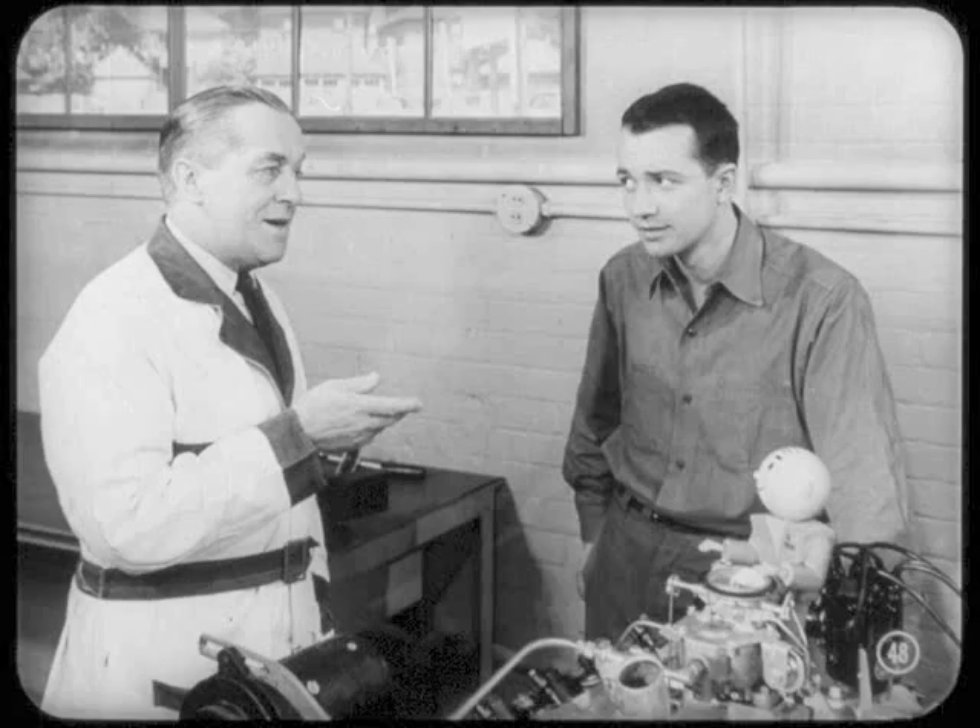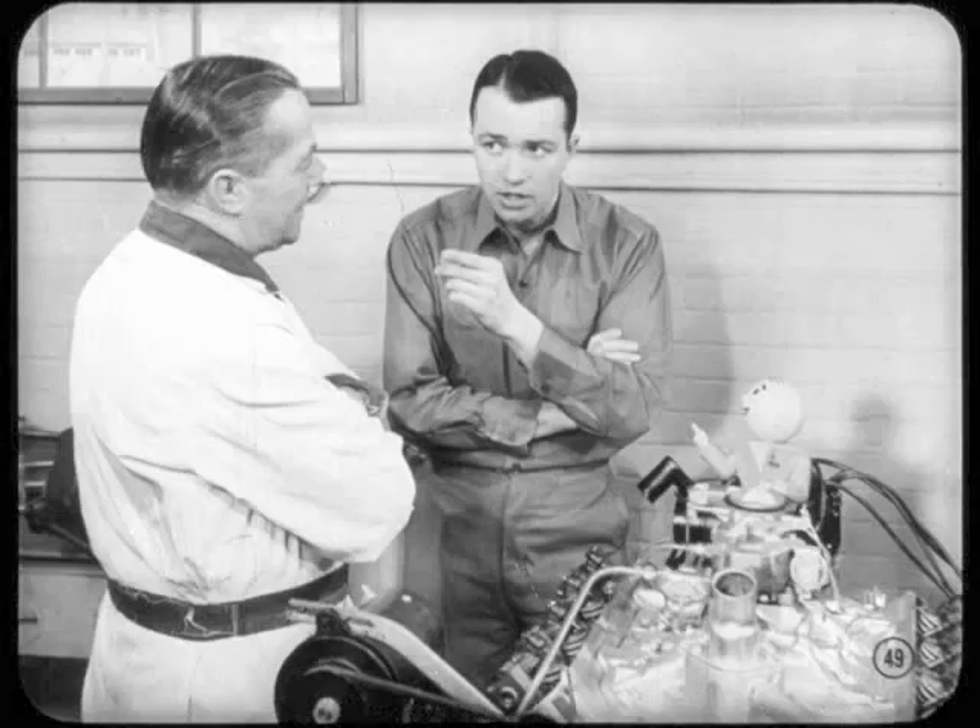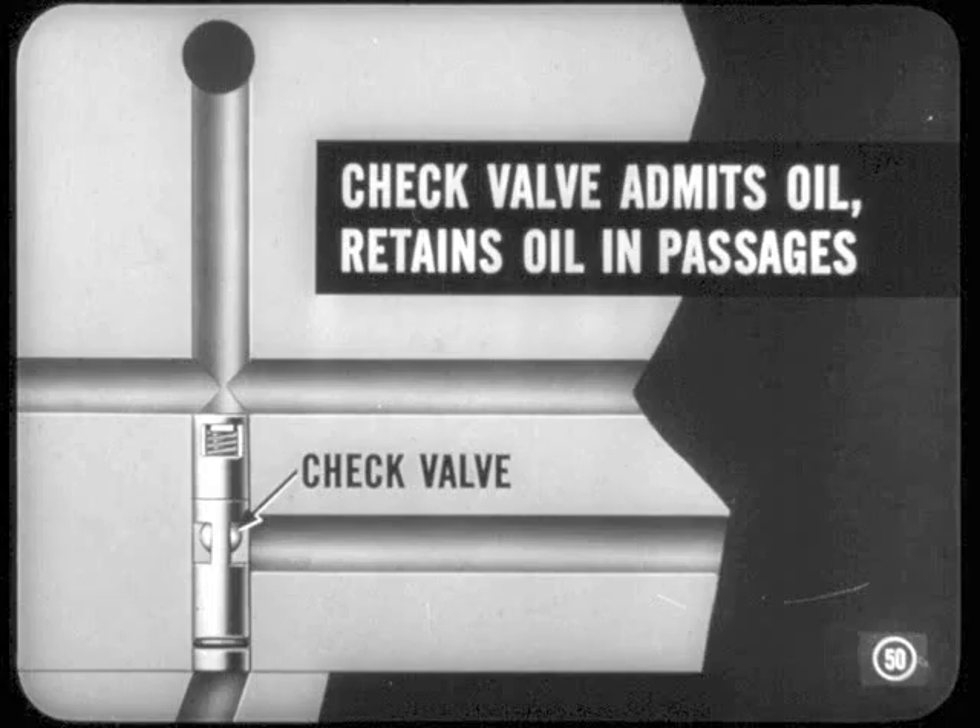Up to this point, Si, we've called out the new engine features and we've given you some idea of how oil circulates. Any questions? Well, I'm still a little hazy on what that check valve does in the engine oil system. Actually, it works as a combination check valve and bypass valve. The check valve is in a vertical passage in the block and admits oil to a horizontal passage. It also acts as a check to retain oil in the passages, oil filter, and oil gallery when the engine isn't running.